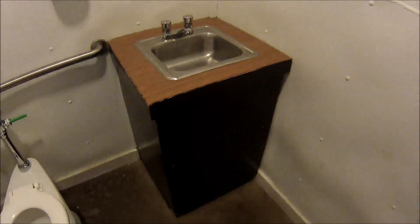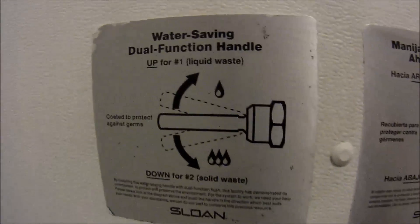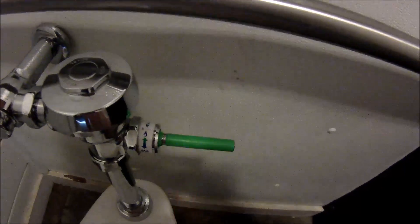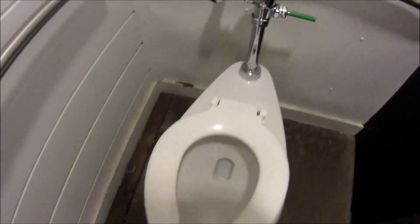We've got paper towels. Kind of an older facility here, but it's clean. There's a soap dispenser. We've got one of these water-saving devices here, which is big in Oregon. You lift the handle up for liquids, and for the number two, you push the handle down, which will put more water in. Toilet's clean.